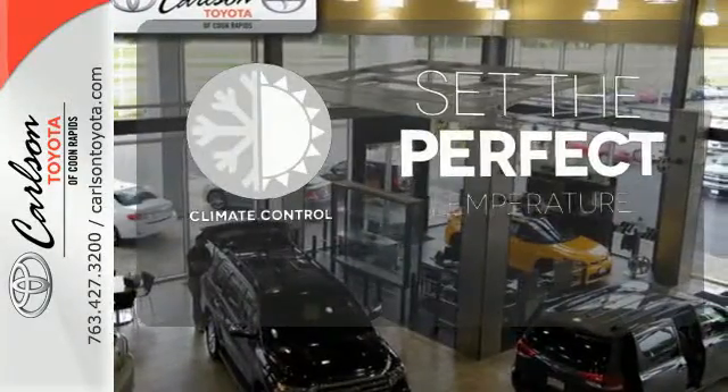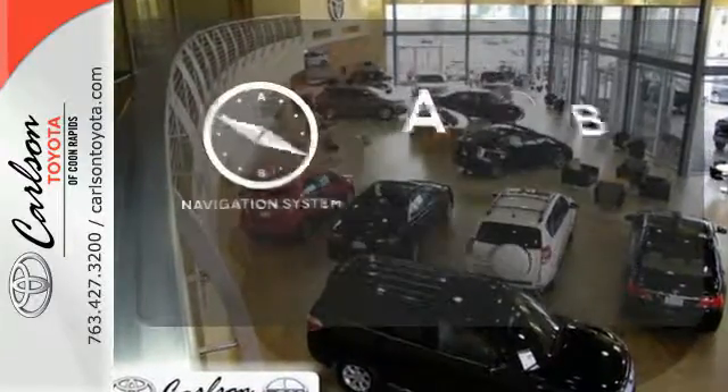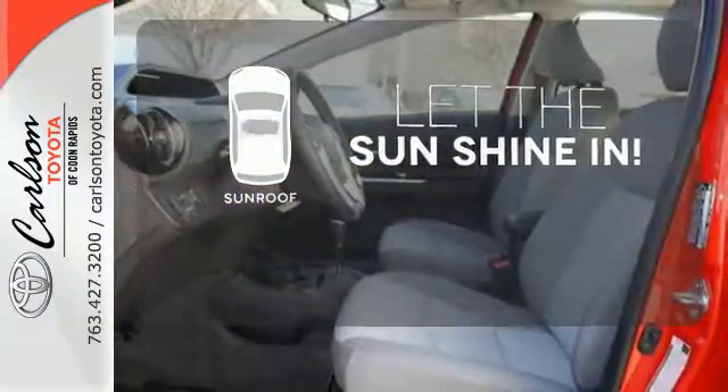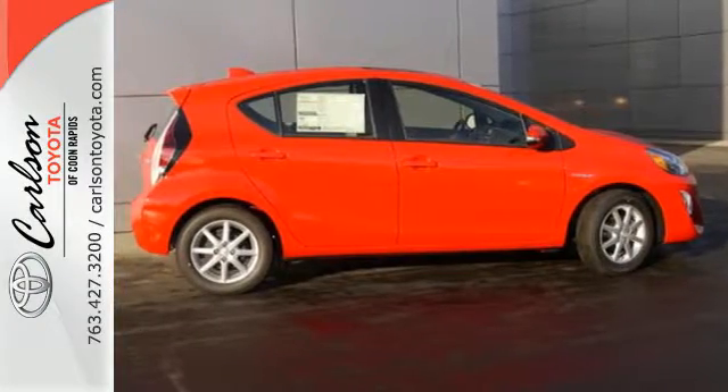The climate control lets you set the temperature exactly where you want it. Never feel lost again with the navigation system. Let the sunshine and fresh air in with the sunroof. Engineered for the future and for future generations — come see this Prius C today.